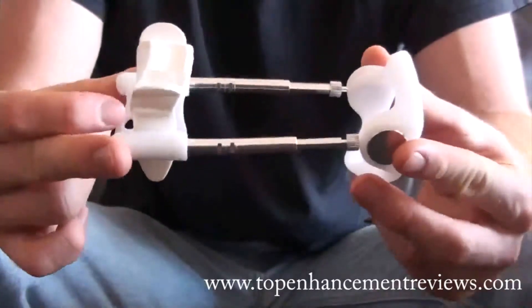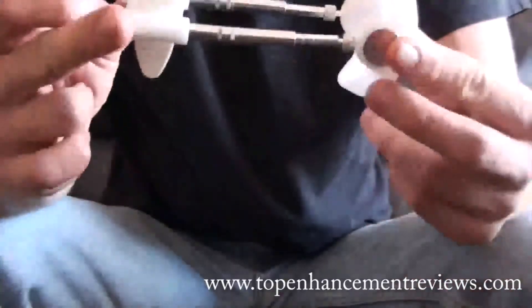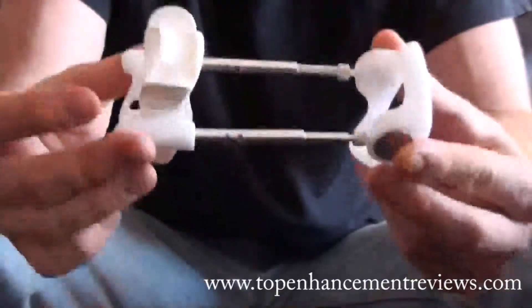Hey guys, it's Derek White here from TopEnhancementReviews.com. I'm making this review video today to show you the new Jes Extender, my results with it and how it works.